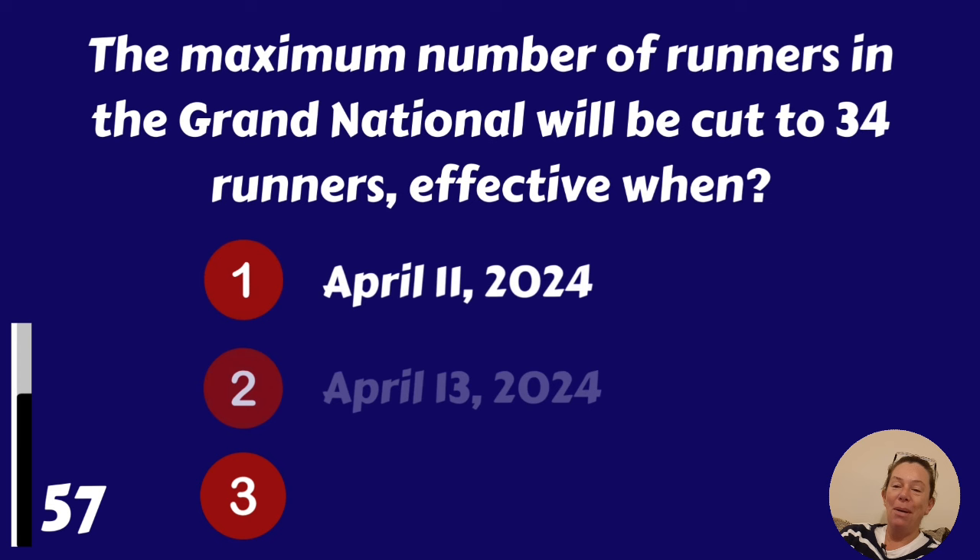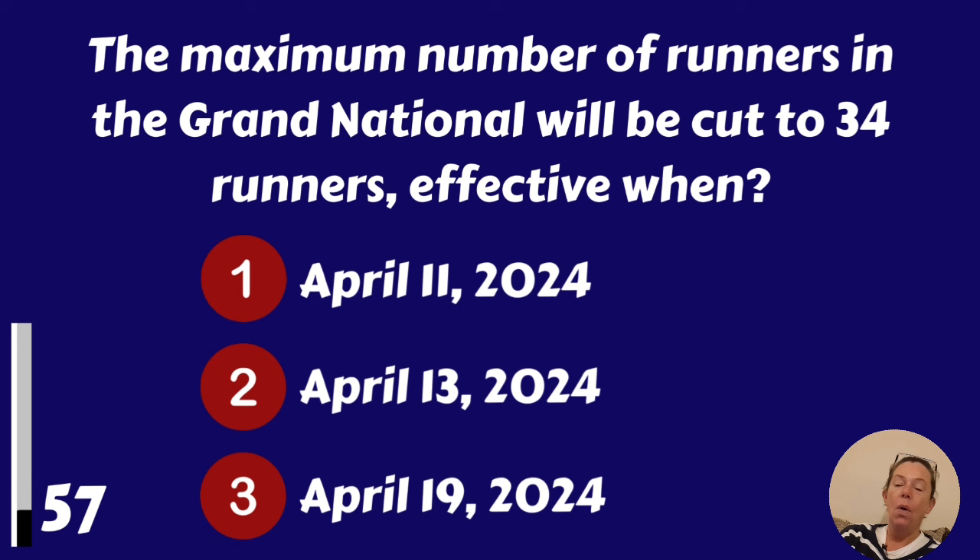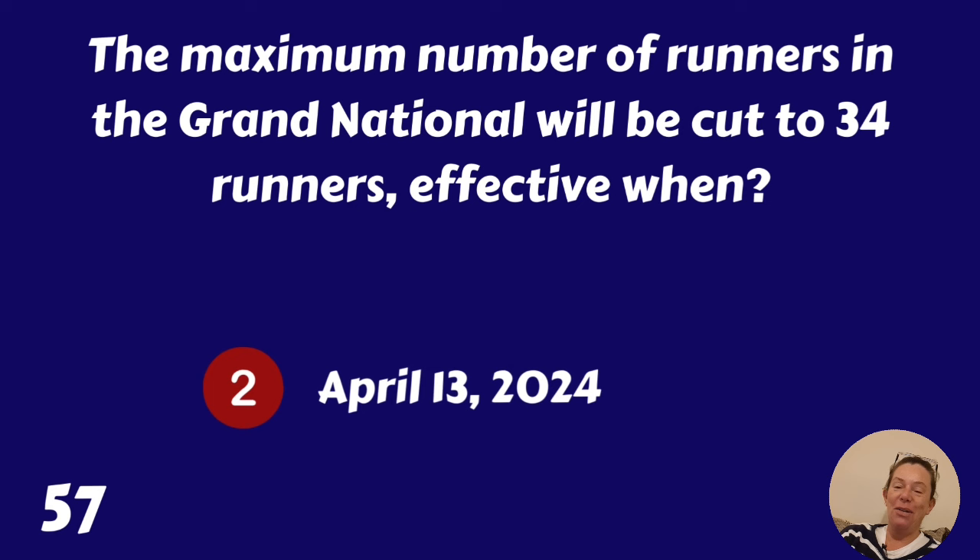The maximum number of runners in the Grand National will be cut to 34 runners effective from when? April the 11th 2024, April the 13th 2024 or April the 19th 2024? April the 13th 2024.